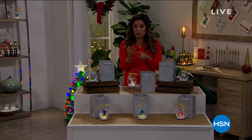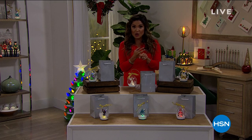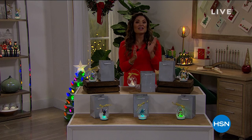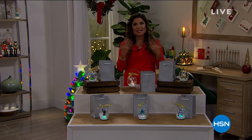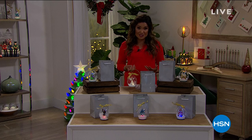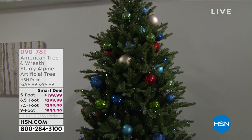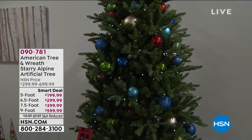This hour is fantastic. We have smart deals, we have our today's special, and we have other items that have just been marked down to the lowest ever. One thing I'm really excited about — we can't talk holidays without talking Christmas trees. You are going to get to witness the launch of our brand new smart deal from American Tree and Wreath.